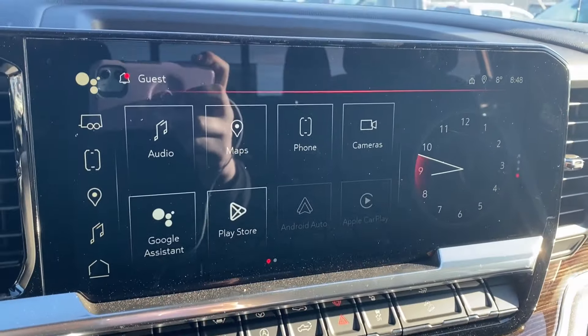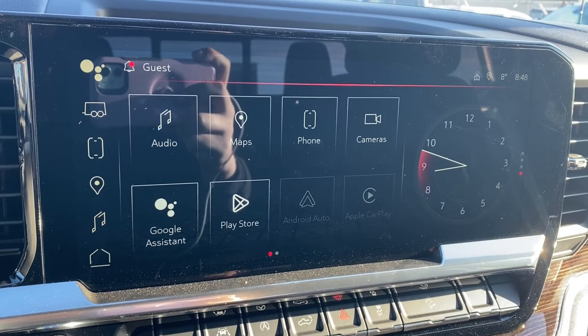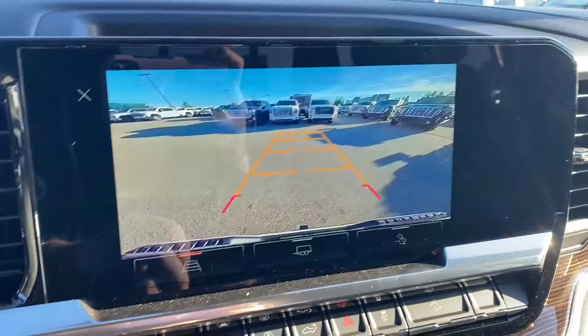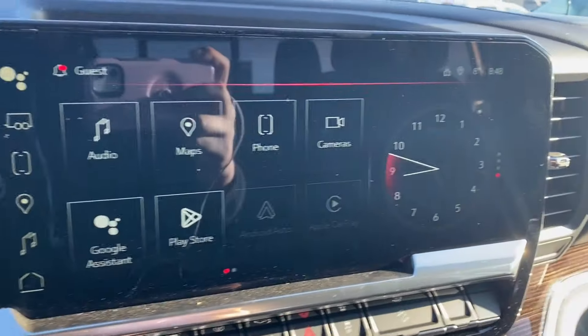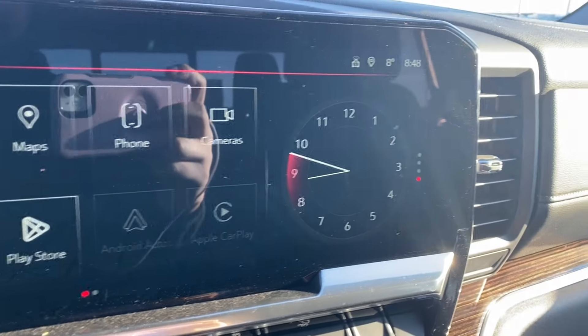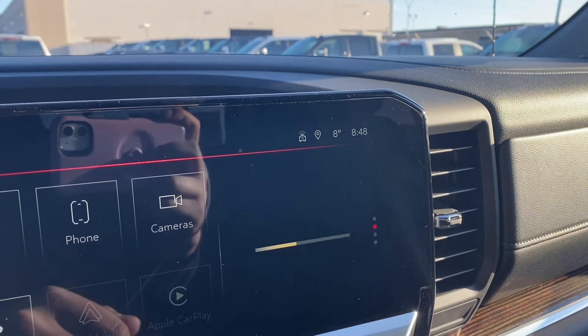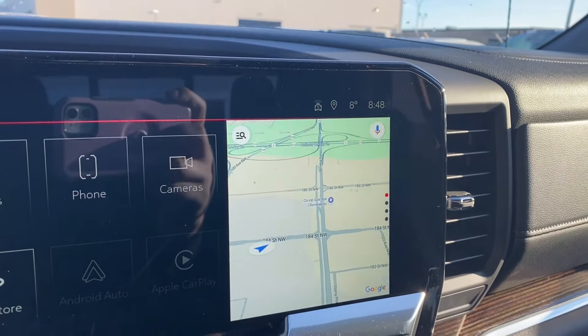The entertainment display has your audio — AM, FM, Sirius XM radio, navigation, phone settings if you want to connect your phone via Bluetooth, and several cameras that you can look through. A few options along the bottom: Android Auto and Apple CarPlay, as well as the clock on the right, being able to show your trailer status, the music that you're listening to, or the map if you'd prefer navigation.